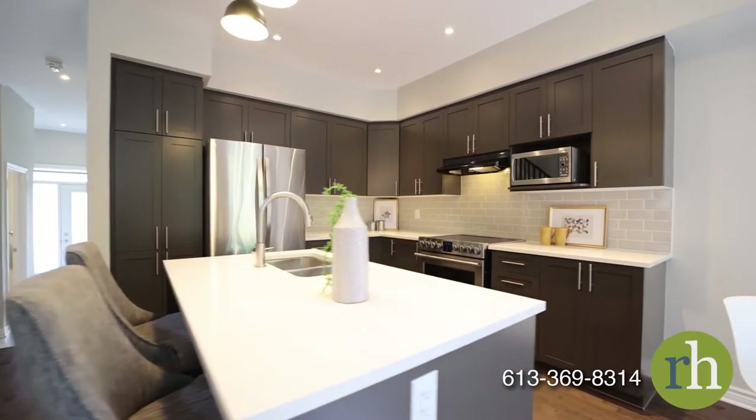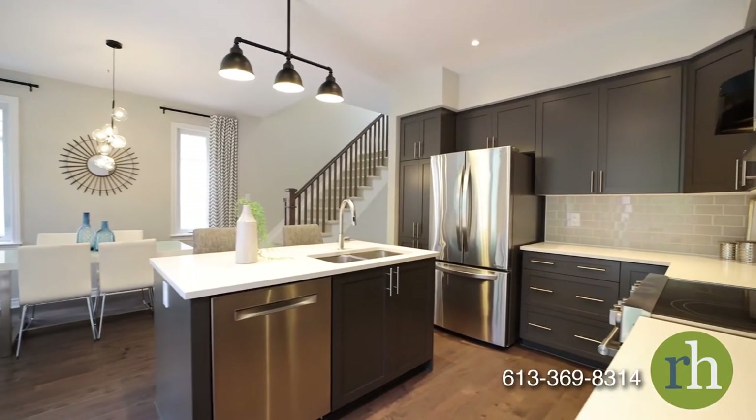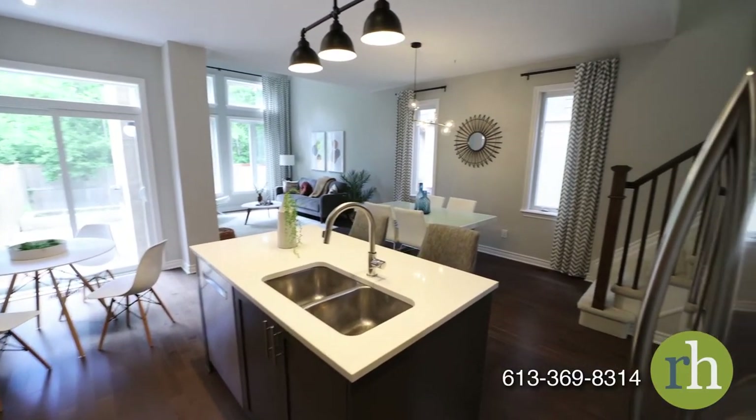The kitchen offers an efficient layout and a tasteful modern aesthetic. The upgraded gray cabinetry includes a full-height pantry and pot and pan drawers. Upper cabinets extend to the bulkhead for ease of maintenance. White quartz countertops coordinate with a dove gray subway tile backsplash.